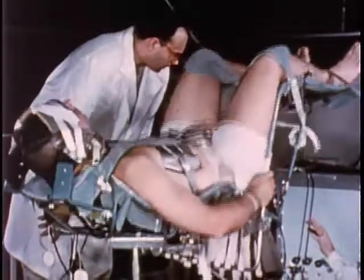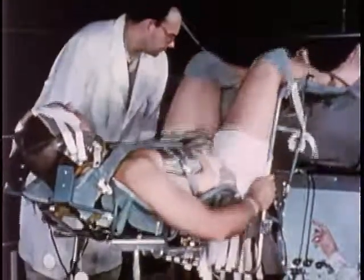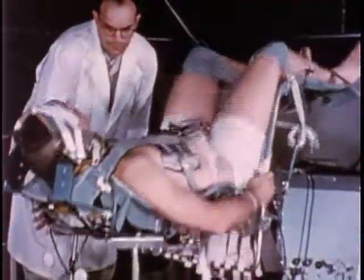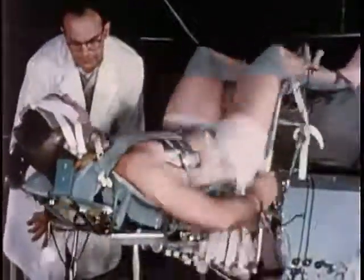A net seat developed at Wright-Patterson Air Force Base is being evaluated. The vibrations are in the vertical direction, and the amplitude is increased at a given rate until the subject indicates he has reached tolerance. At four cycles per second, a natural frequency of the man-seat system is shown — note the excessive movement of the abdominal and pelvic region. At higher frequencies, the movements of this region are reduced.